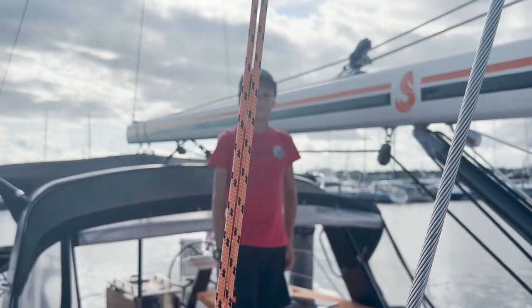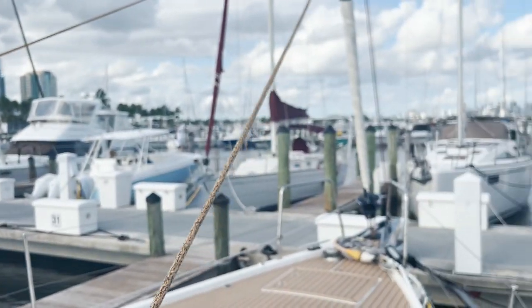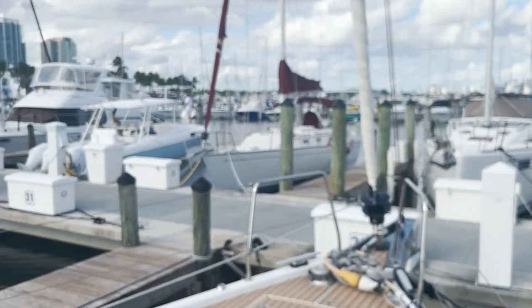This is Morgan and Captain John signing off for McNally Yacht Sales. If you want to come down and get a personal tour, give us a call.